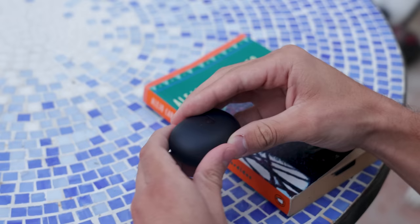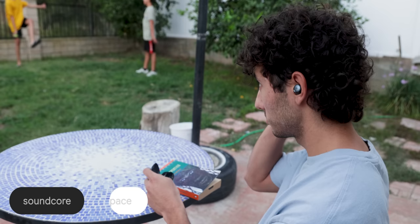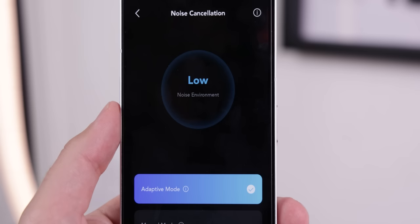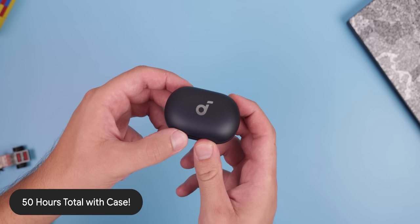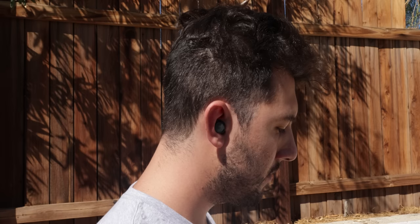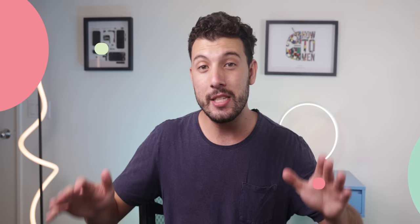I want to thank Soundcore for sponsoring this video. If you're in the market for a good set of noise canceling earbuds with ultra long battery life, look no further than Soundcore's new Space A40. These will block out 98% of noise so that you can get personal space from everything happening around you. The earbuds even automatically adapt to the environment based on the noise levels. You can have up to 10 hours of playtime on a single charge, or a total of 50 hours with the case — almost two times longer than the competition. These earbuds are extremely comfortable, weighing just 4.9 grams, and they provide very clear sound with rich middle and crisp trebles. They are also high-res wireless certified, letting you listen to any song as the artist intended. Pick up Soundcore's Space A40 through the top link in the description.